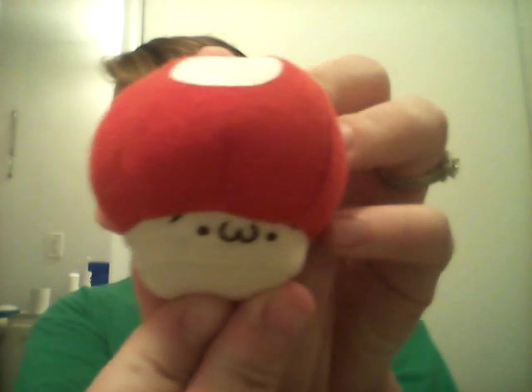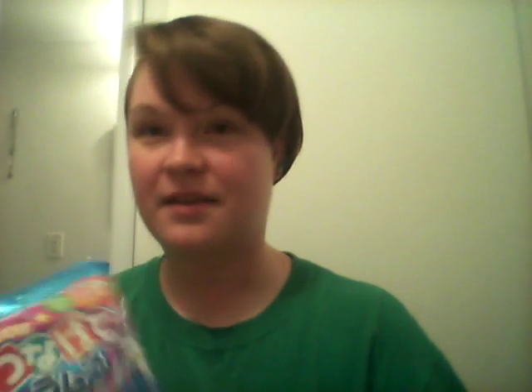It looks like a mushroom — that's really cute. The next thing is, I think, a put-it-together-yourself snack thing. It's all in Japanese so I have no idea; I'll probably have to look that up. It's a Gracie DIY candy chain — that should be interesting to play with!